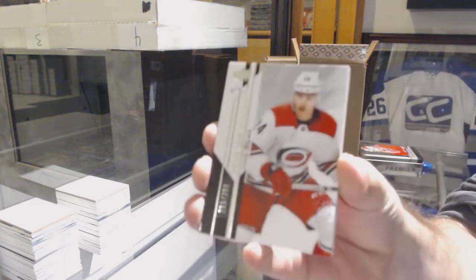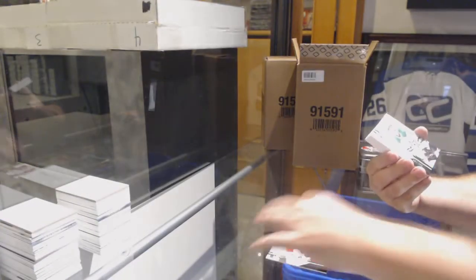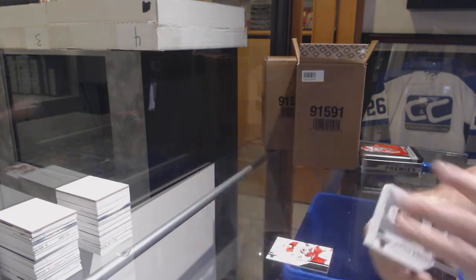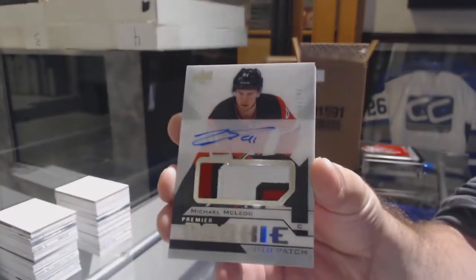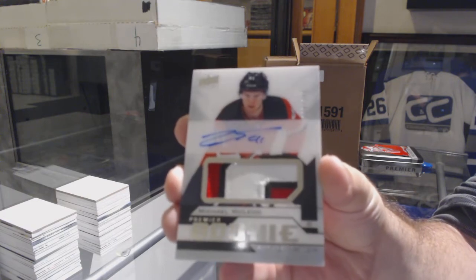We start off with a Jake Bean to $299, McDavid Mega — does he even have a Mega in this? I didn't actually look at that. Miro Heiskanen to $199, short print rookie. $249 rookie patch auto, Michael McLeod. He doesn't have a Mega — wow.